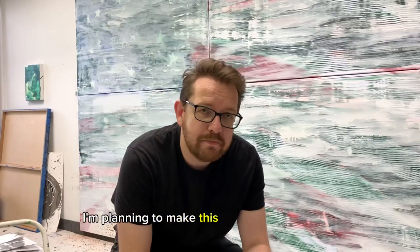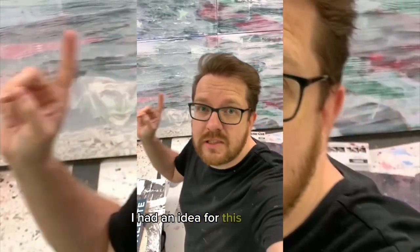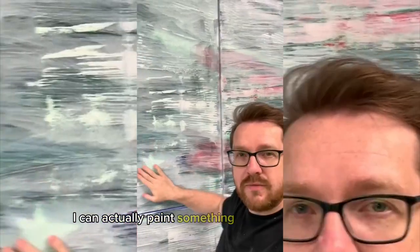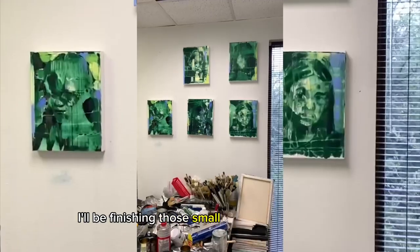I'm planning to make this painting a main focus of my work today in the studio. I'm looking forward to making something exciting and I'll be updating you as I progress with the work. I had an idea for this painting but it changed over time — I can actually paint something really nice and fresh on this background that already exists here.